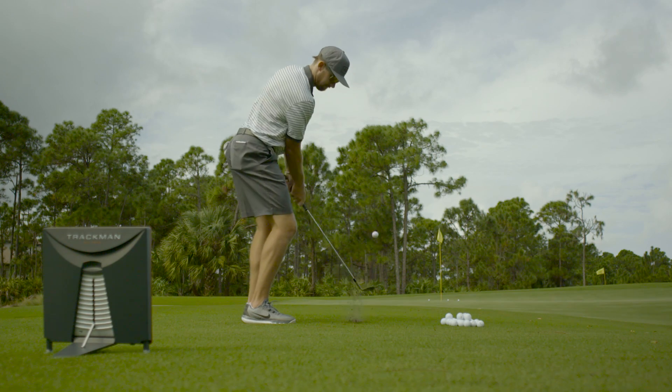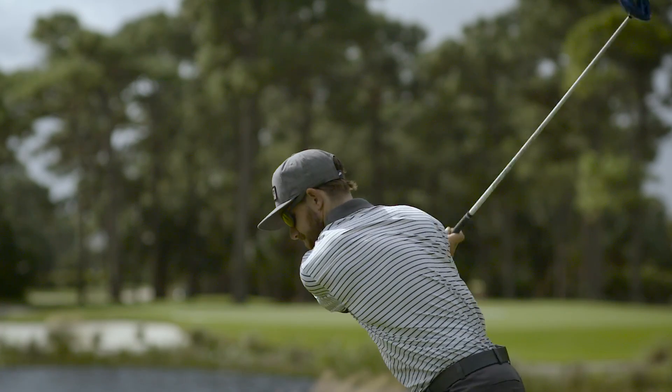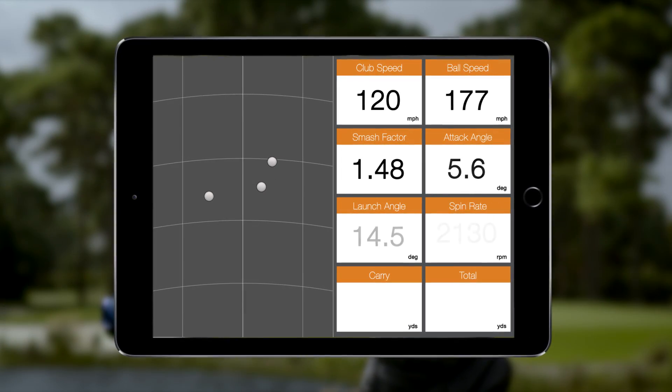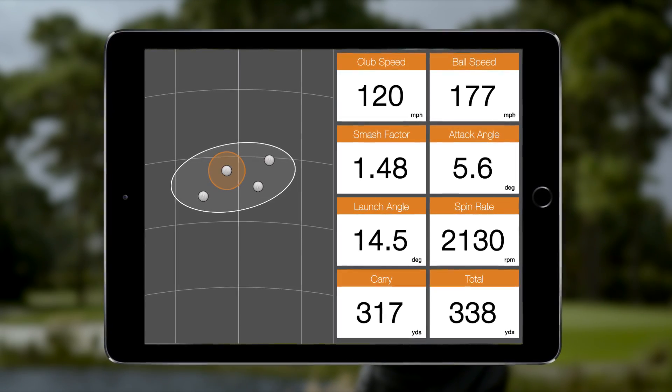Exceptionally precise data is captured on both club and ball. From wedges to drivers, high quality data is tracked, captured, and translated into conclusive analysis delivered in real time on your mobile device.